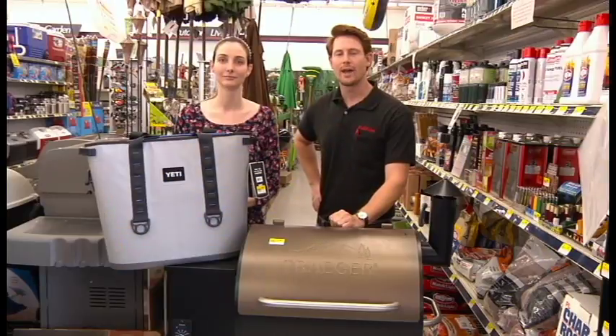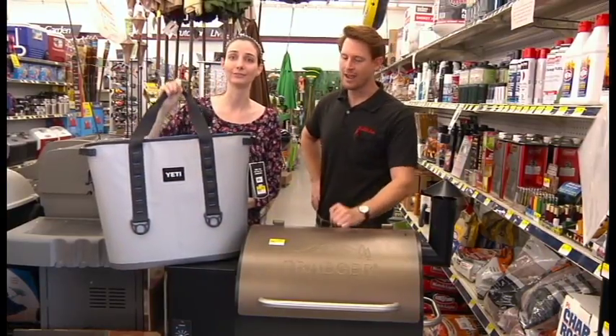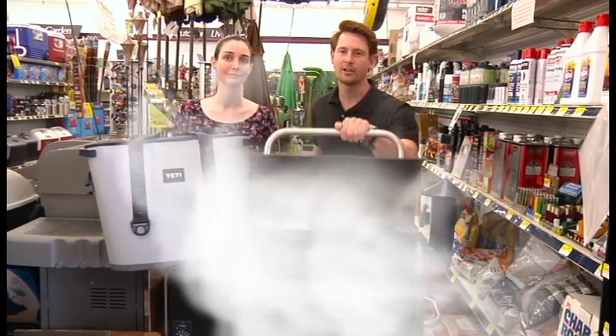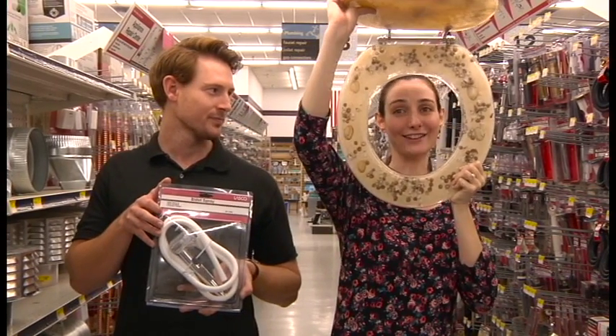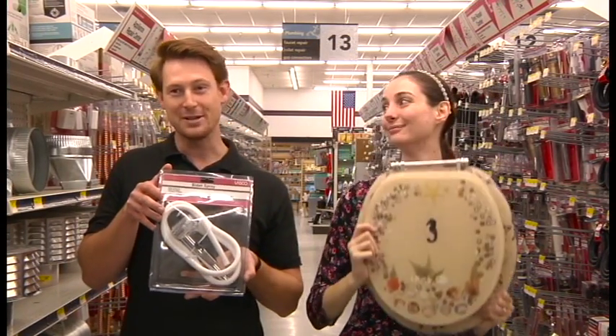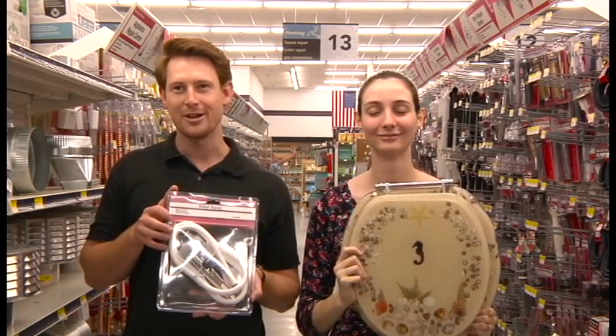Not only do we have a complete outdoor living department, we carry a full line of Yeti coolers and Traeger Pro Series pellet grills. Not only do we have a standard line of plumbing parts, but we carry designer toilet seats and bidet sprays — whatever, as long as it gets the job done.